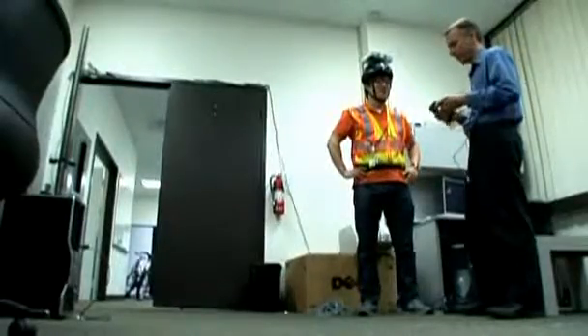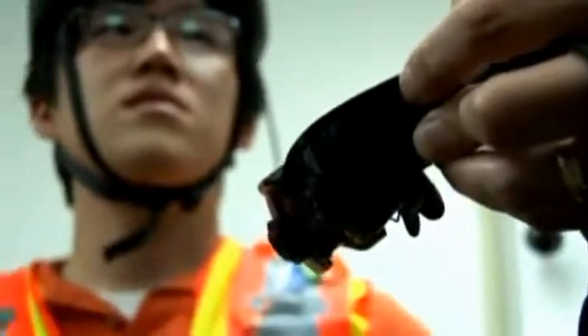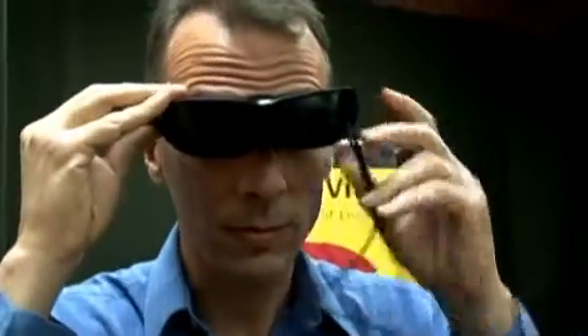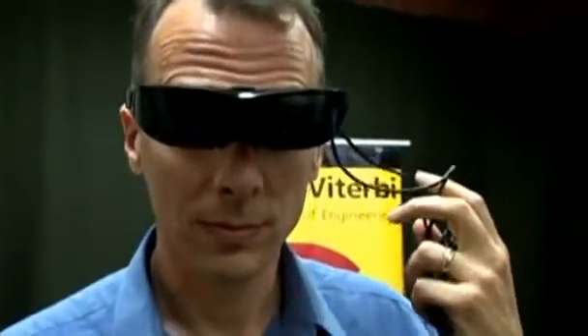The next step for Wieland and his team is to commercialize the technology and miniaturize it until it's barely more conspicuous than a pair of sunglasses. Rob Muir, Reuters.